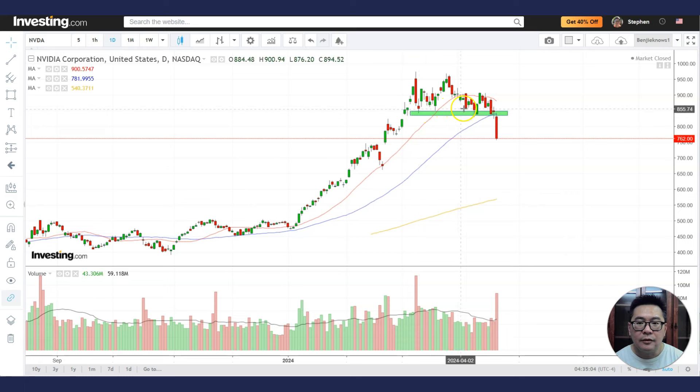This is a very important area. And because the support has been challenged many times, eventually it broke down. And when it broke down, it broke down with a fury — a very big sell-off for the day.